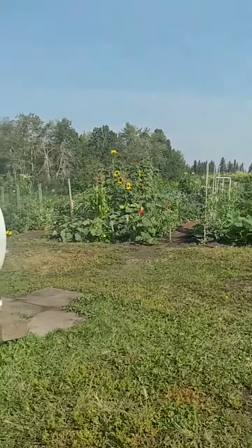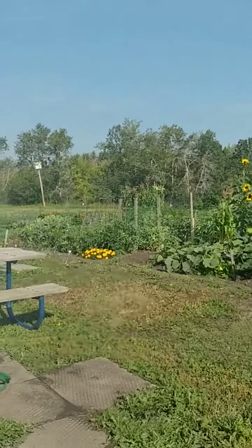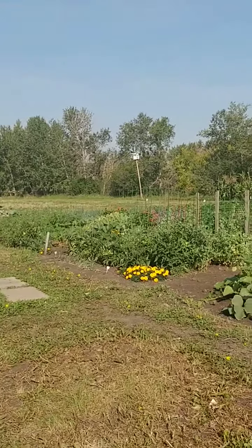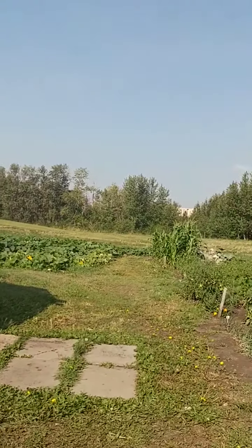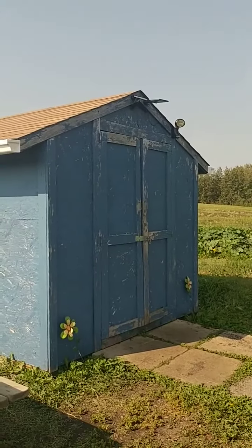I didn't show you the full garden last time. There were people around, so we'll just give you a look. There's the Purple Martin house in the distance. We did have a bat house — there it is, yes. And that's our shed.